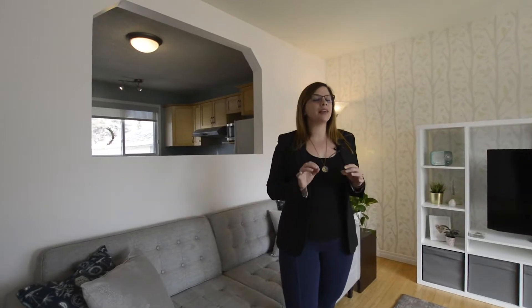Hello and welcome to 578 Cathcart. This amazing and adorable home is located in Charleswood, just a stone's throw away from Assiniboine Park where you have so many trails and fun things to do. We have amazing transportation routes as well as being very close to lots of shopping.